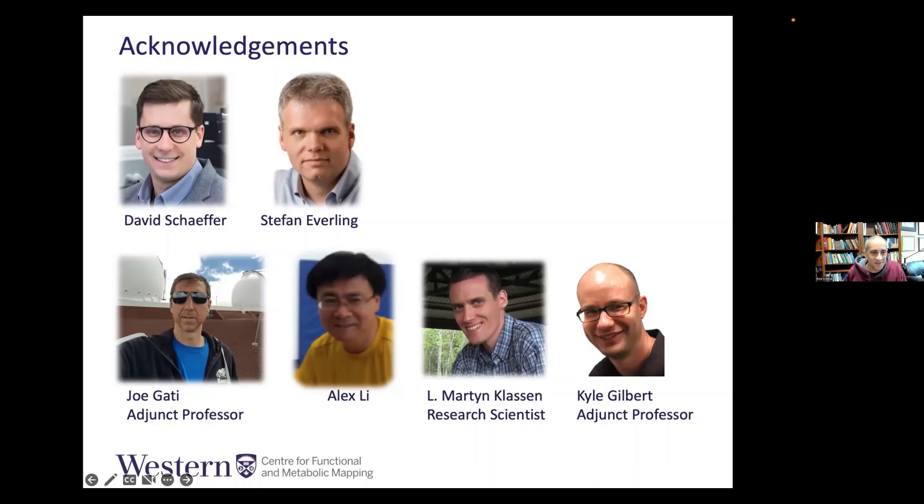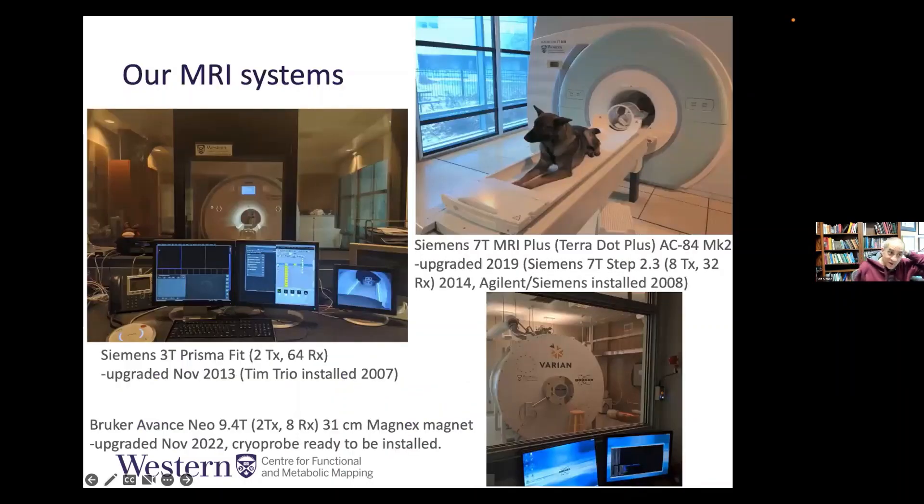For those of you who don't know, a quick introduction to our facility. Our lowest field scanner is a 3T Siemens Prisma — the first commercially installed Prisma in the world, upgraded a number of times since. Our highest field human system is a 7T head-only system, which Siemens calls a 7T MRI Plus — essentially a head-only Terra system with a very high performance head gradient coil, eight transmit channels, and 32 receive channels, first installed in its earliest configuration back in 2008.